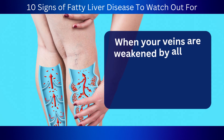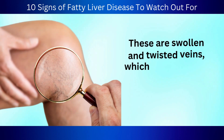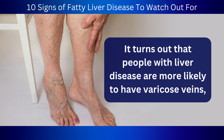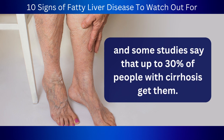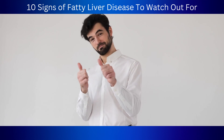And that's not all. When your veins are weakened by all that extra estrogen, you could also develop varicose veins — swollen and twisted veins which can be pretty uncomfortable and painful. It turns out that people with liver disease are more likely to have varicose veins, and some studies say that up to 30% of people with cirrhosis get them.